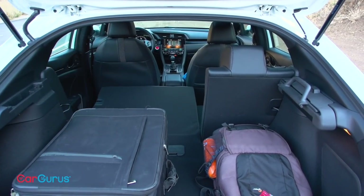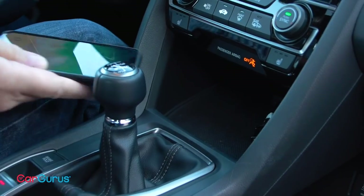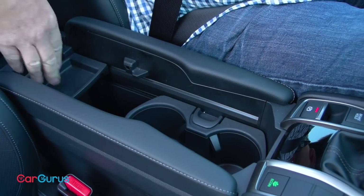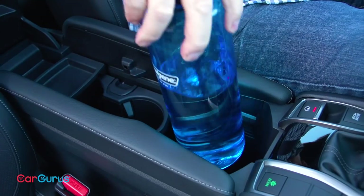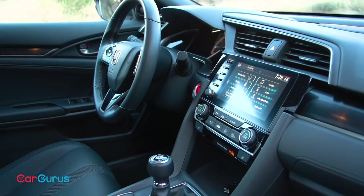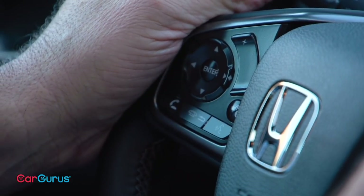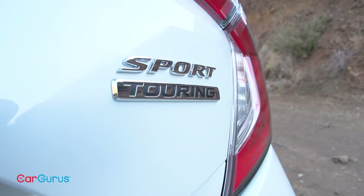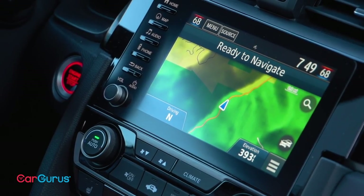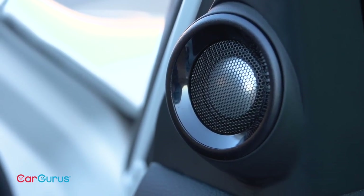Back inside, the Civic offers excellent storage thanks to a lower tray under the console, another tray forward of the shifter, and a fantastic multi-configurable center storage console. It even holds a giant water bottle, which makes the Civic hatch perfect for people who take their hydration seriously. The infotainment system is agreeable too, except for the terrible voice recognition technology, which misunderstands commands at least half the time. Standard on Sport trim and higher, the infotainment system includes a seven-inch touchscreen display, Apple CarPlay and Android Auto smartphone integration, an eight-speaker stereo system, and more.